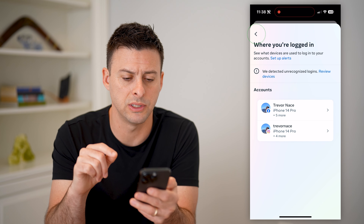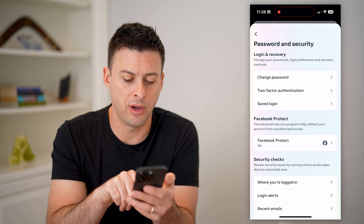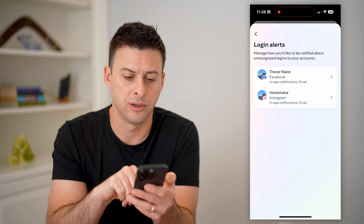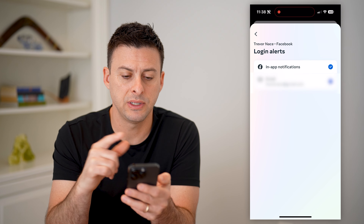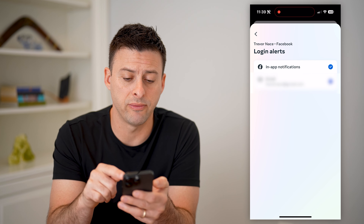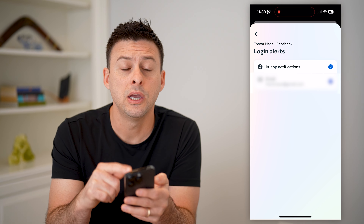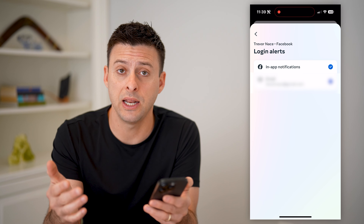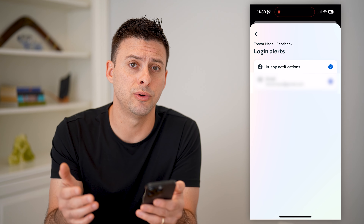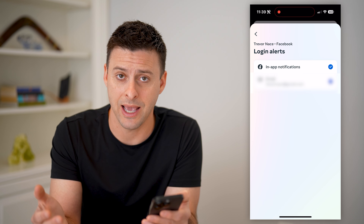Another thing you can do is go back and tap on Login Alerts, then tap on Facebook. See if you've gotten any login alerts either in your in-app notifications or your email address. If that's toggled on, you can check your email and it will alert you if anyone has gained access to your account — aka hacked into it.